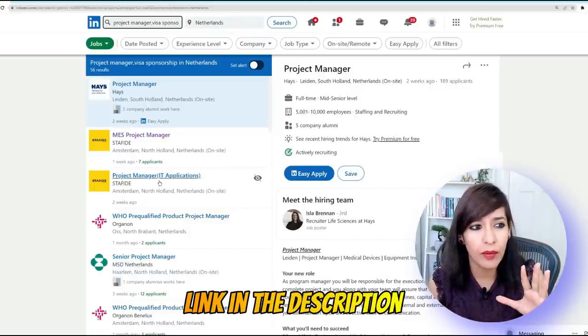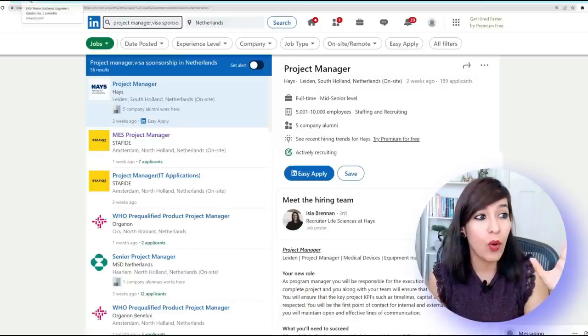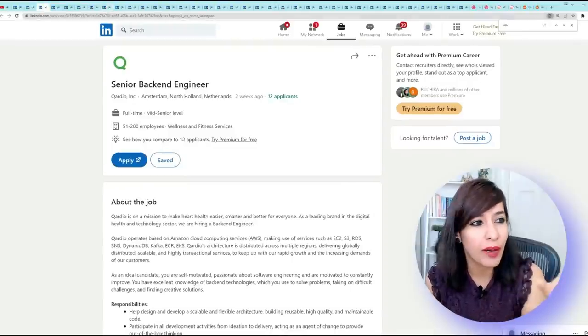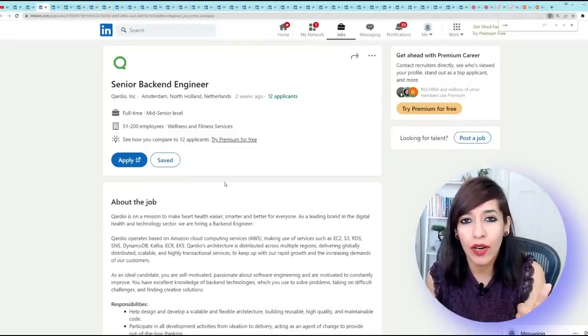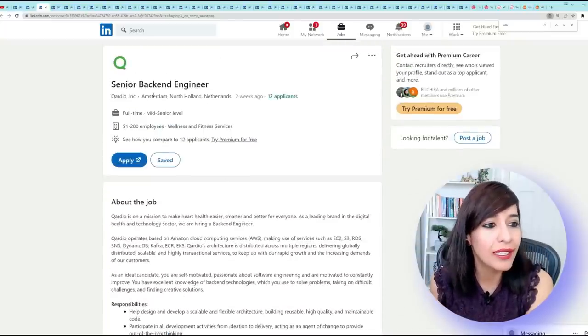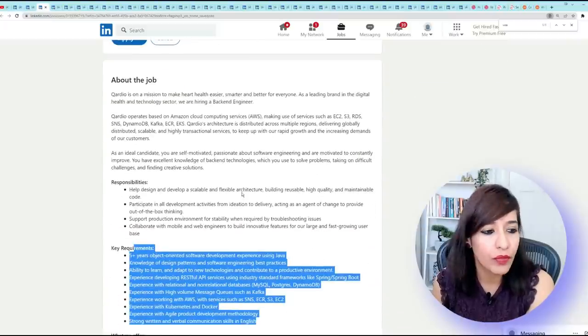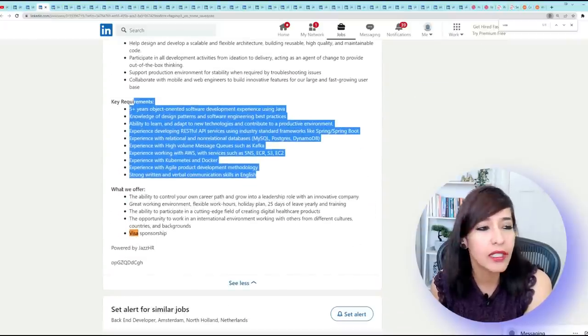Those are my important tips. I've already shown the summary, and I've opened all these jobs — around 50 to 60 jobs — in my tabs. For this demo I'll take just a few examples to show you how to look for the visa keyword. For a Senior Back-End Engineer from Cordio, at the bottom of the page they say they will provide visa sponsorship.